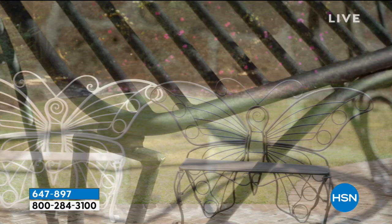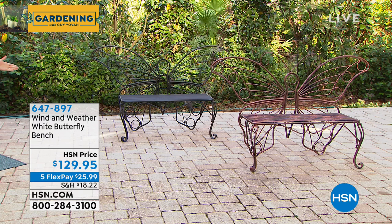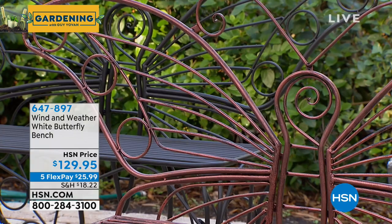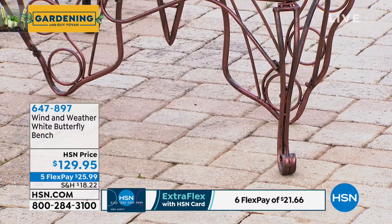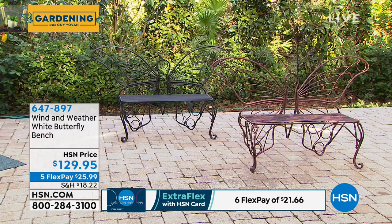It comes in three colors: white — very country, reminiscent of the English countryside; black — looking like rod iron; and copper — gorgeous, almost antique-looking, with bronzy copper and gold tones. Look at the curled feet and the intricate detailing. I've seen cast iron benches that weigh 500 pounds and cost $500–$600. Ours is $129, tubular stainless steel, super strong, holds 300 pounds, and powder-coated for outdoor durability.